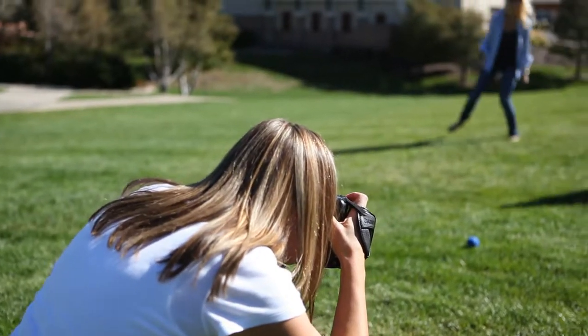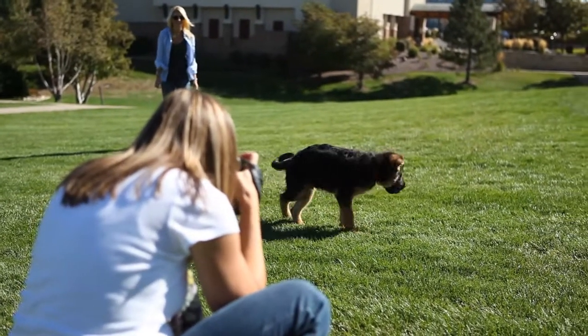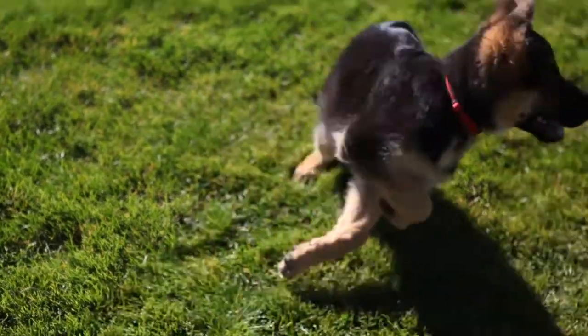Jamie Rowe Photography — we provide custom pet photography for dogs, cats, horses, and the occasional bird. We go on hikes up in the mountains, we go to a lake or a favorite park. Sometimes we're in someone's backyard. It's whatever the client wants — it's completely customized to the animal and the client.